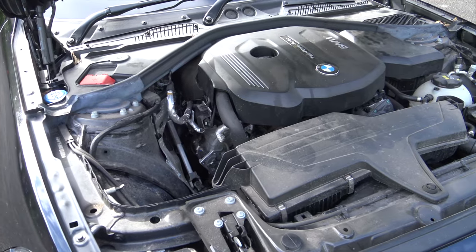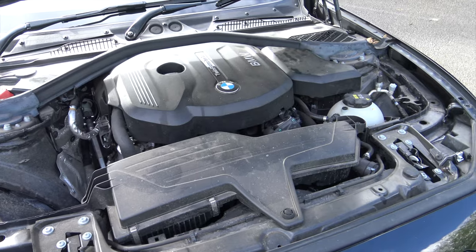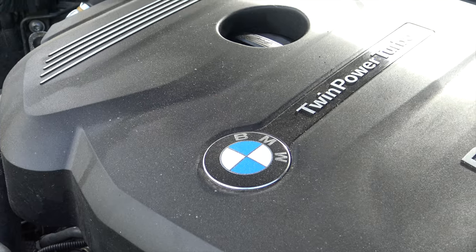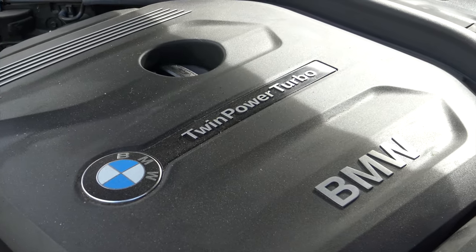I'm starting underneath the bonnet because this car has a three-cylinder engine, and there are a bunch of different engines you could choose from in the model range. It starts off with the three-cylinder, then you go up to the four-cylinder with the 120i and 125i, or the diesel models.